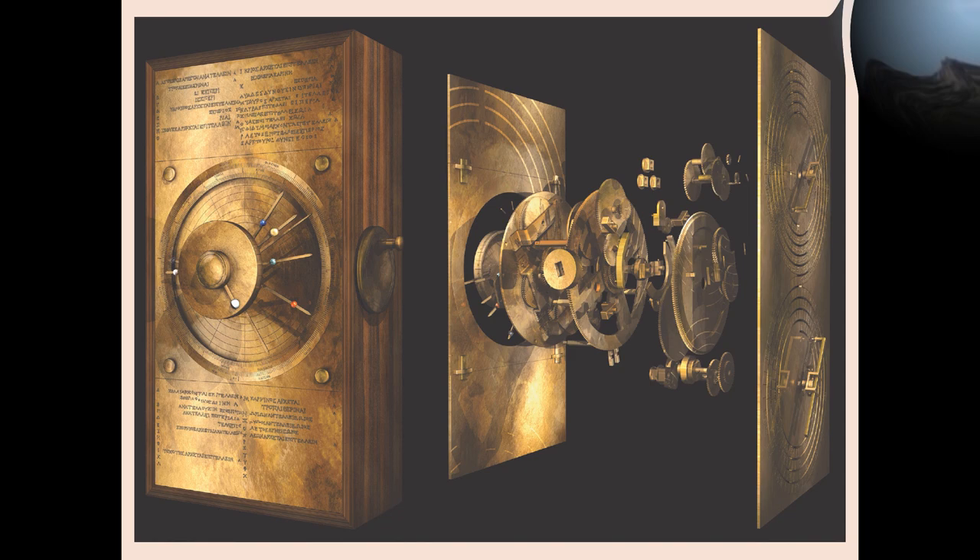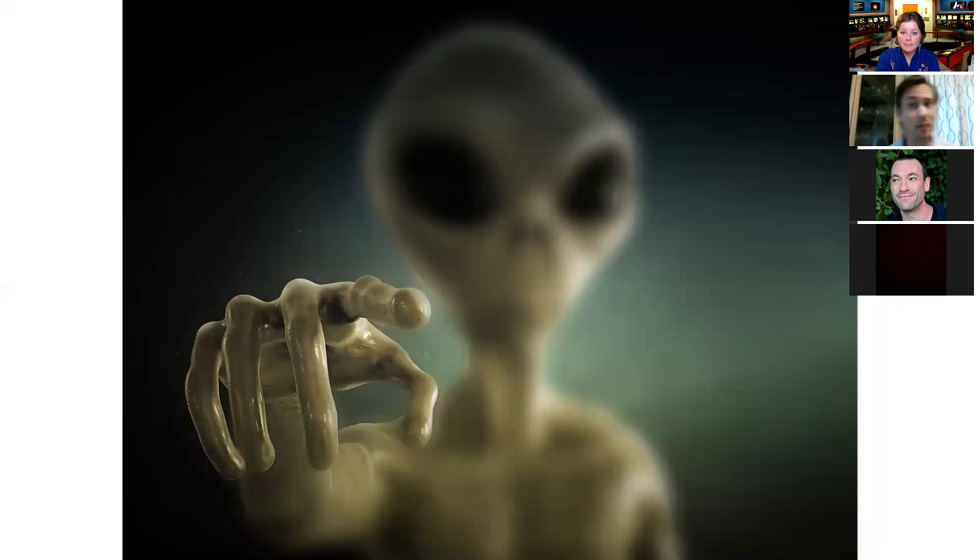We have come a very long way in our understanding of the workings of the Antikythera mechanism, but mysteries remain about its invention and its seeming one-offness in the world. What does Greg Chivers think? There are good reasons to think about other theories, so let's look at some of them.